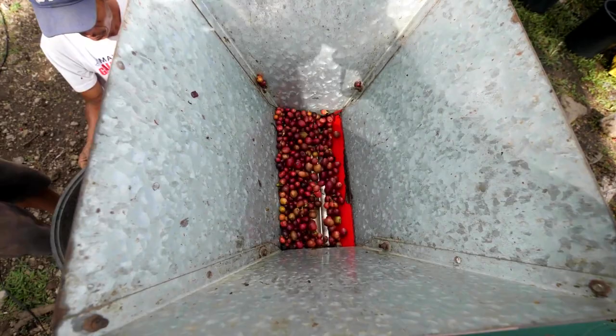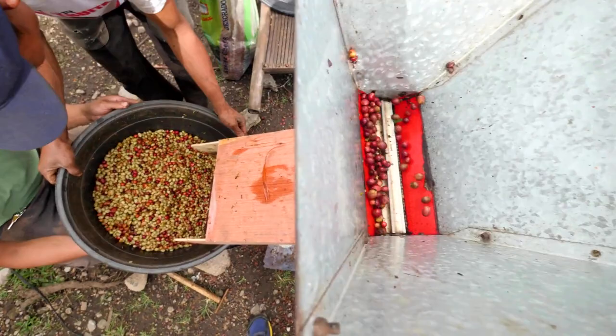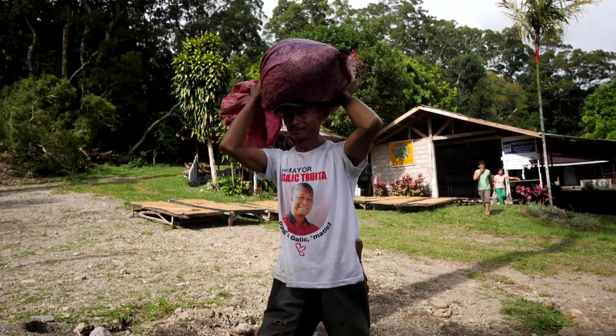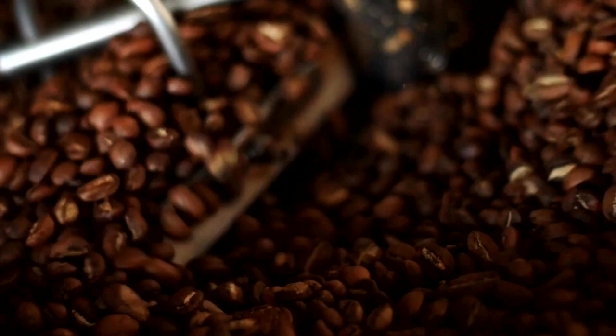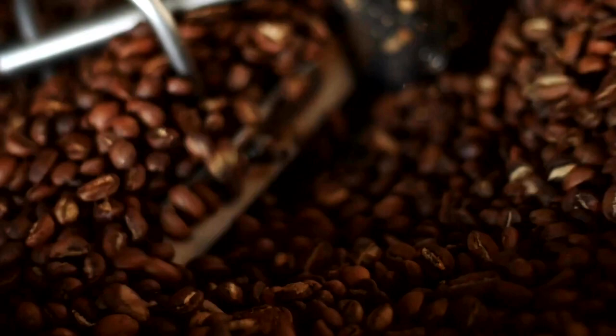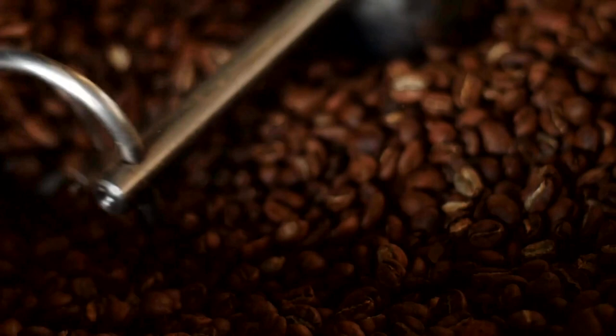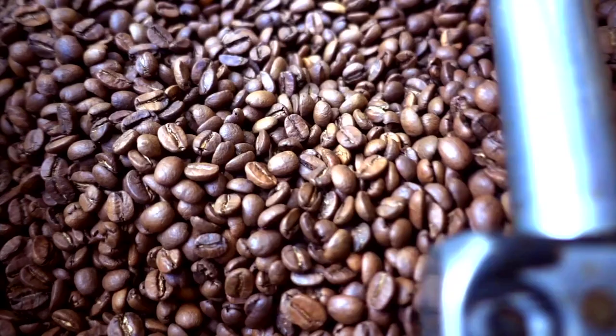One of the most common methods of processing coffee is the washed method. In this method, the outer layers of the coffee cherry are removed, leaving behind only the beans. The beans are then soaked in water for a period of time to remove any remaining fruit residue, before being dried in the sun or using mechanical drying methods.